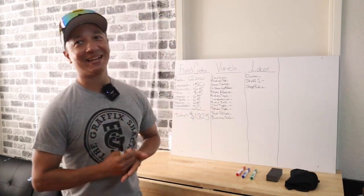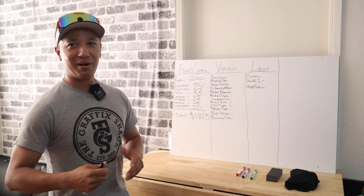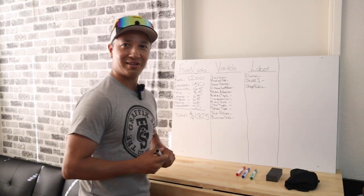You know what they say: it takes money to make money. Scared money don't make money. Get in there!